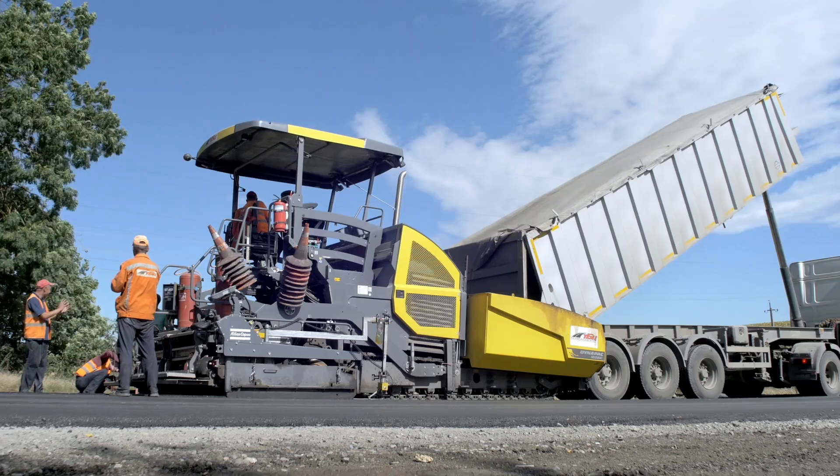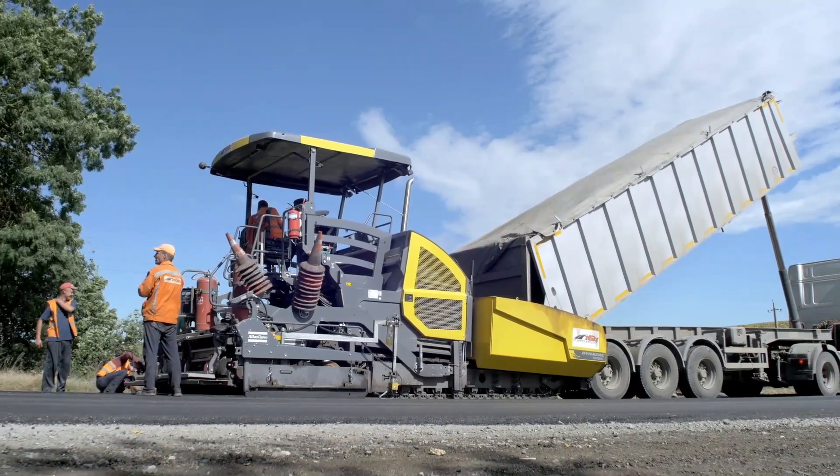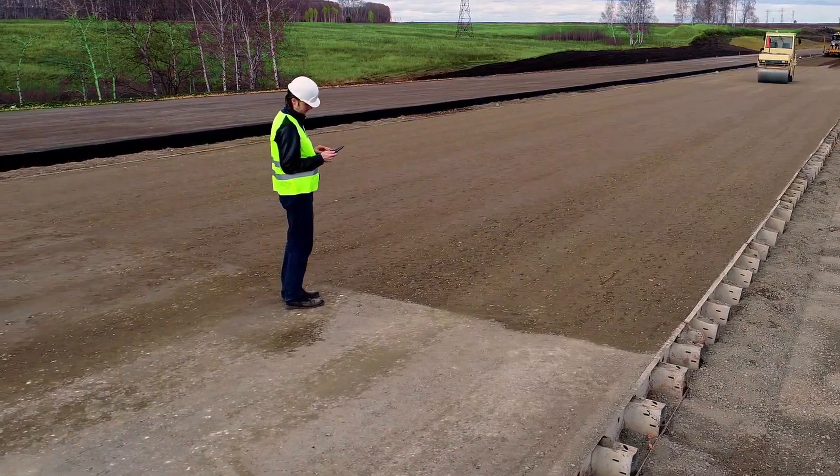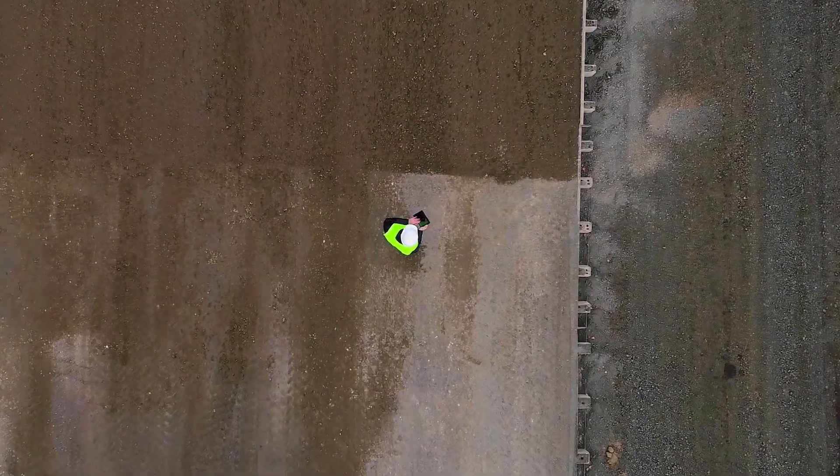As a civil contractor, you know that in order for a job to be profitable, it has to run efficiently, which requires accurate, timely data. But do you know how efficient your jobs actually are?